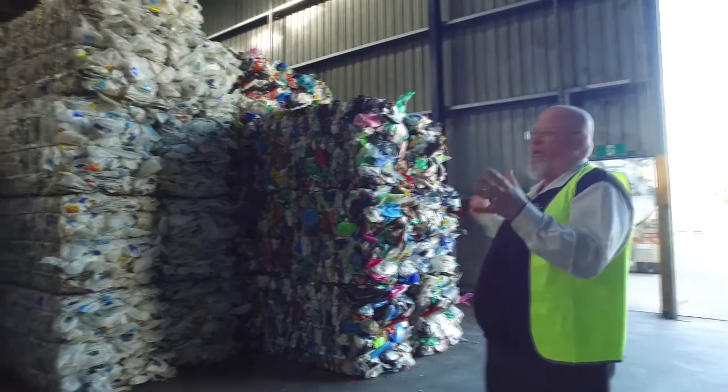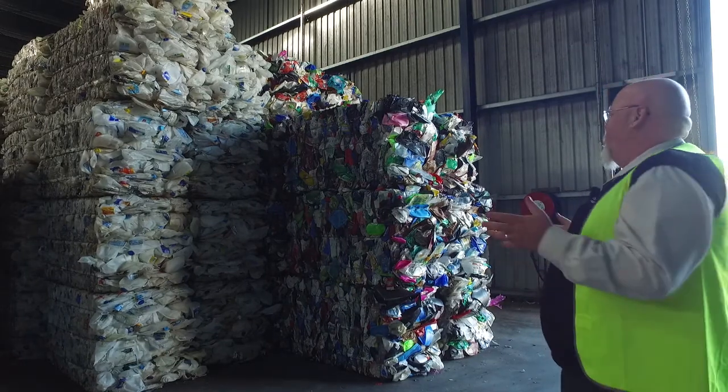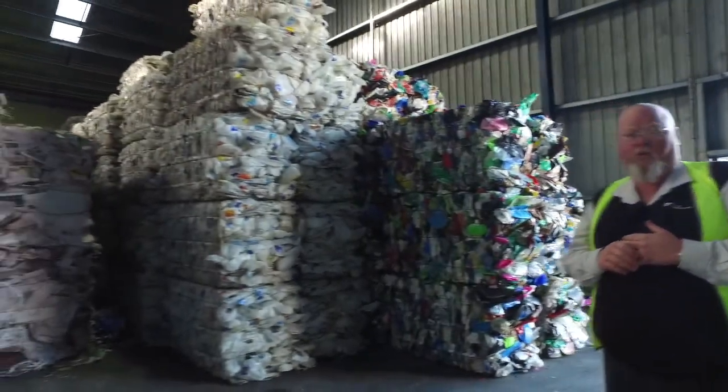In this shed here is the end result. After it's been through the MRF, it's all been baled into various quantities and qualities, and then it is shipped off across the world and throughout Australia for recycling.